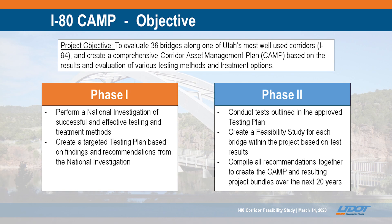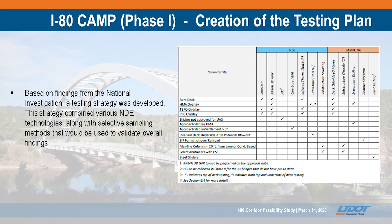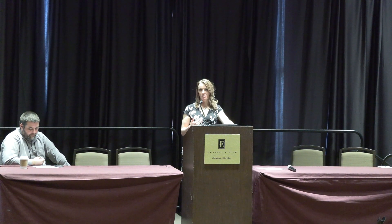We started with a two-phase approach. The first phase was to look at what information and testing methods were out there so we weren't recreating the wheel, and to identify a testing plan. Then we did a contract modification to go into phase two, where we implemented the testing plan and developed a feasibility study and corridor asset management plan — looking at all 36 bridges, what the actual needs were, the highest priorities, and a 20-year funding horizon for how each project would fit into our overall program.